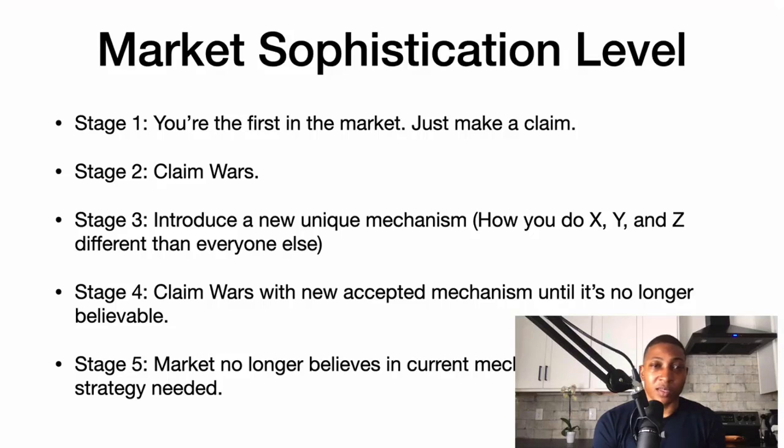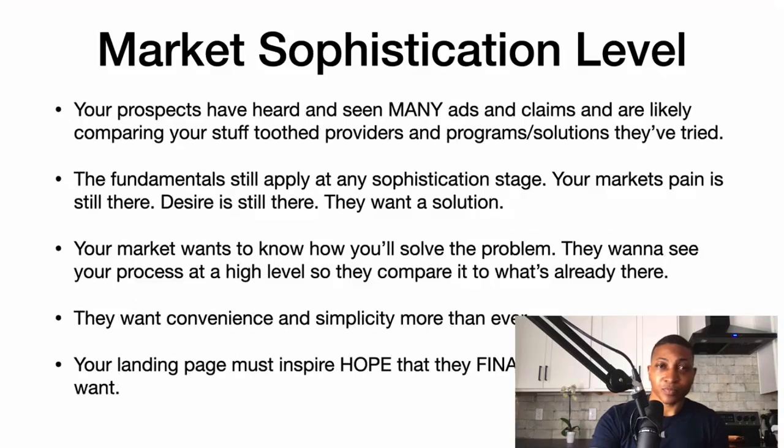When a new strategy is needed, stage five often resorts to sex, sales, alcohol, cigarettes — the same thing every time. They have to create a whole new strategy. Your prospects have heard and seen many ads and claims and are likely comparing your stuff to providers and programs and solutions they've already tried.